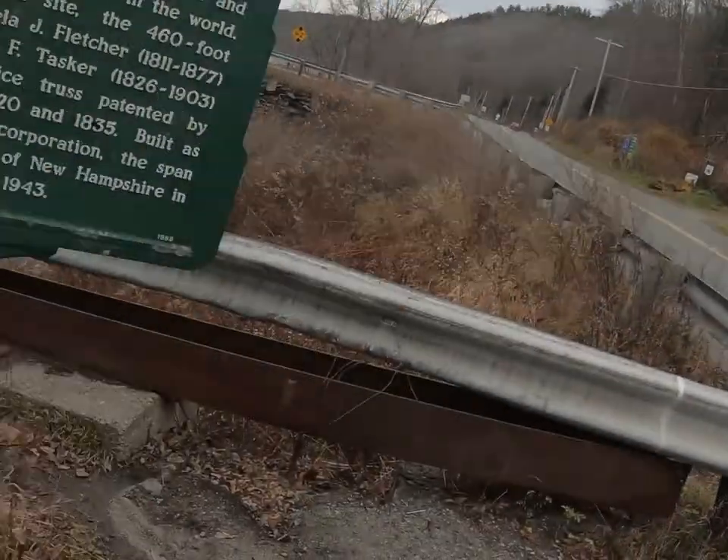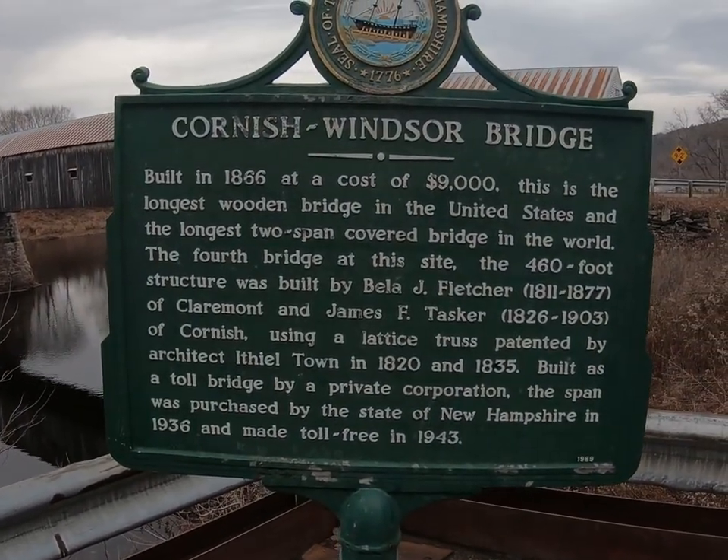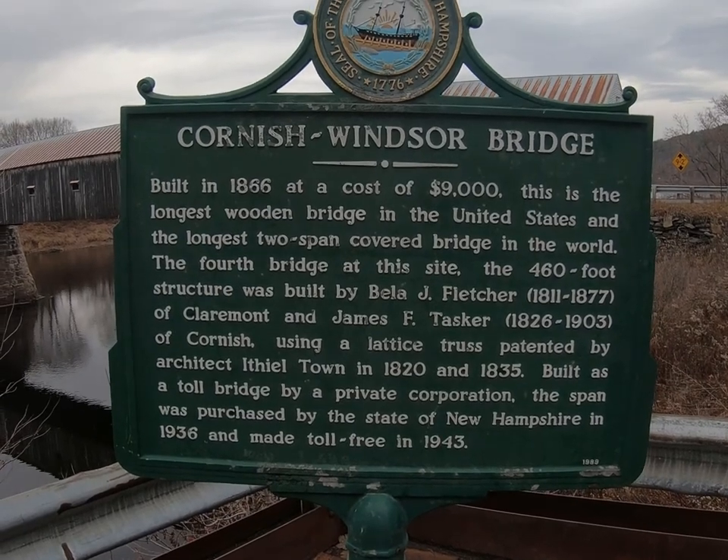Hey guys, Bubba from Bubba Outdoors. Today we're out driving around checking out some covered bridges in New Hampshire. Right now the first one is number 20 on New Hampshire's list of covered bridges — I think there's 51 that they list. This is the Cornish-Windsor Bridge.